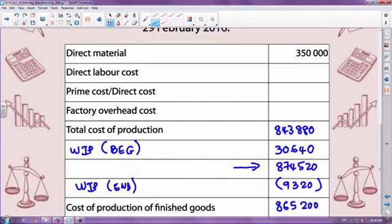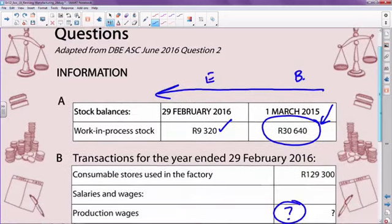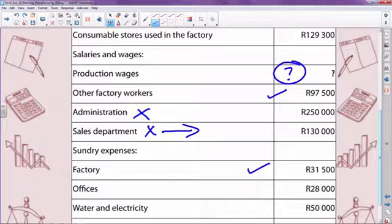Let's go back and see what other information I have. I've taken all I've needed and sorted it out. All the other information was superfluous. If you use sales information in your production cost statement, it would not only be wrong — it would be a foreign item and will be marked as a negative. Please be wary of that.